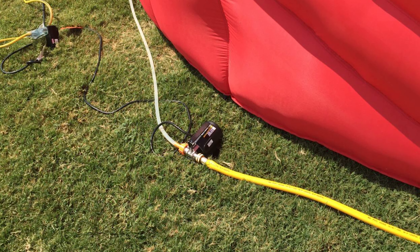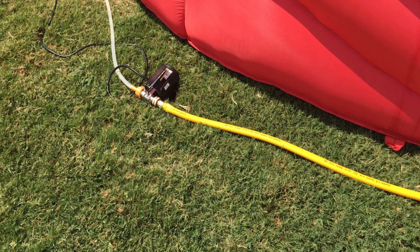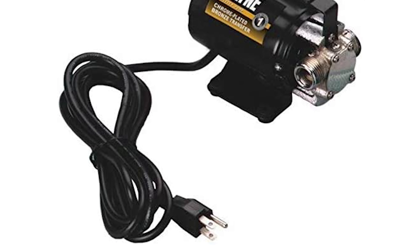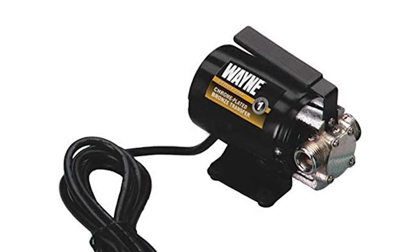It is best used to transfer clean water at flooded basements, wells, tanks, general plumbing, farms, or households. It has high suction power. Its compact design means it can transport easily. Note that this pump can only be used for pumping water, not other fluids like gasoline.